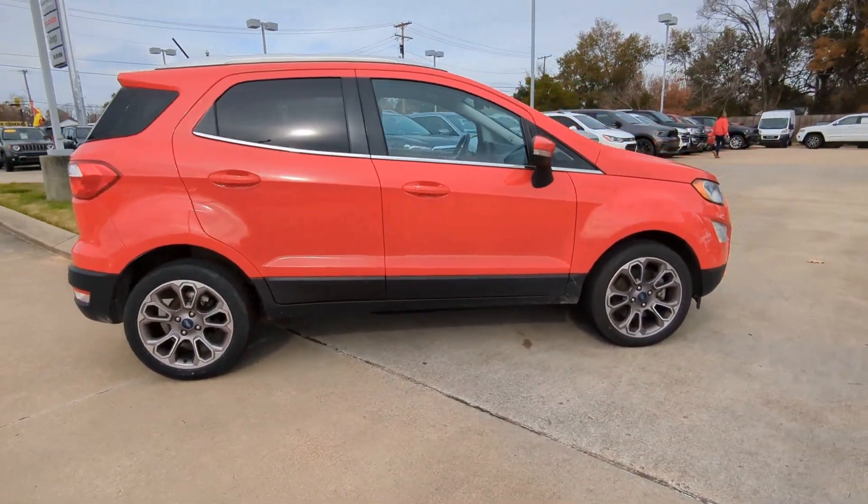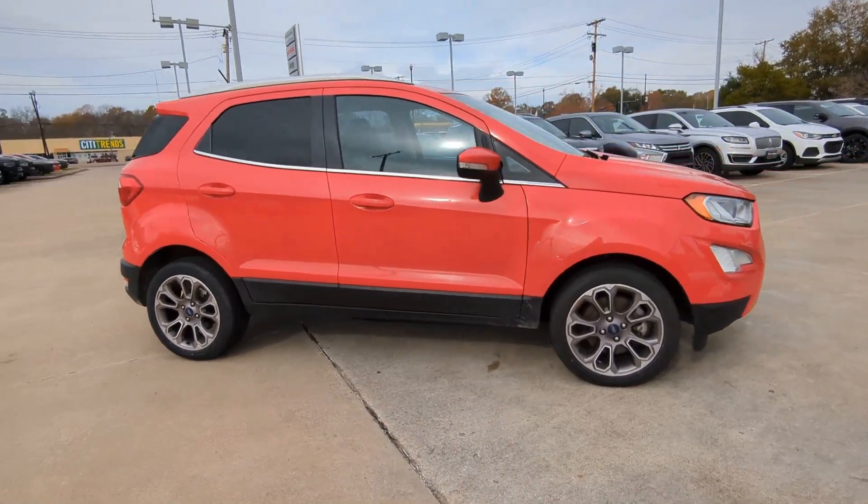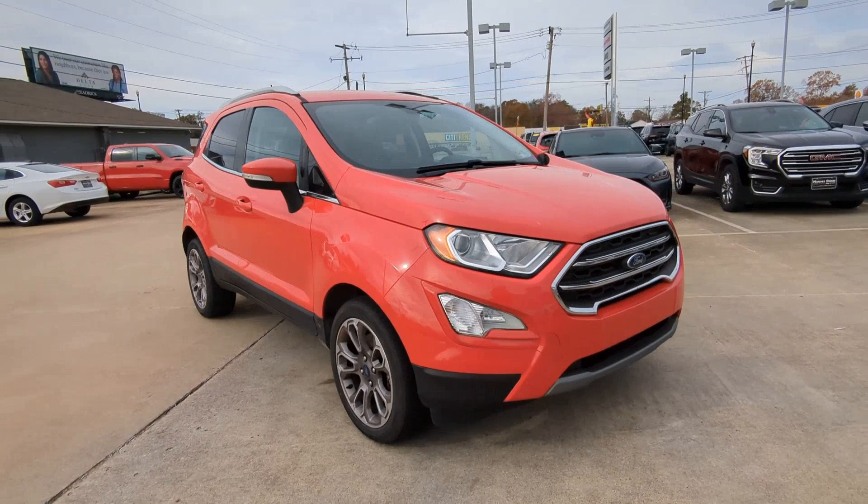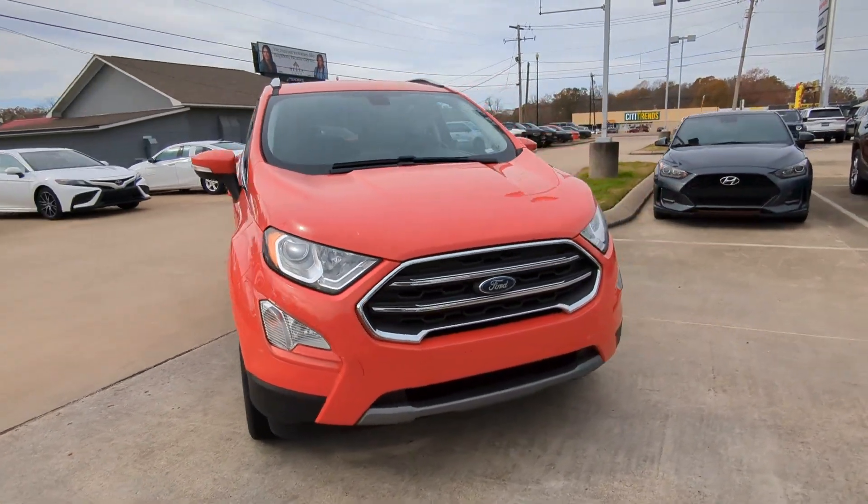These are just some of the great options this vehicle comes with: heated steering wheel, sun/moonroof, navigation system, keyless entry, fog lamps, and satellite radio.